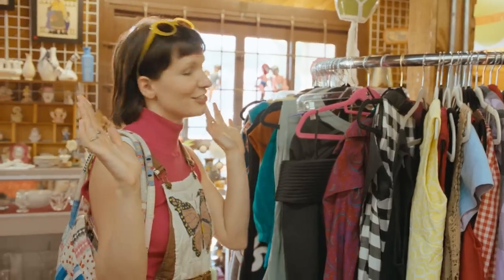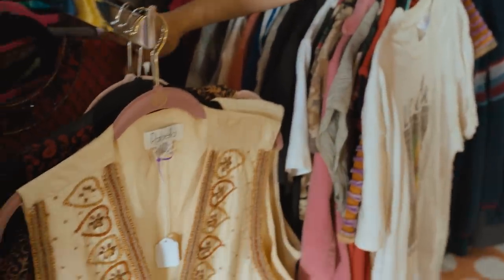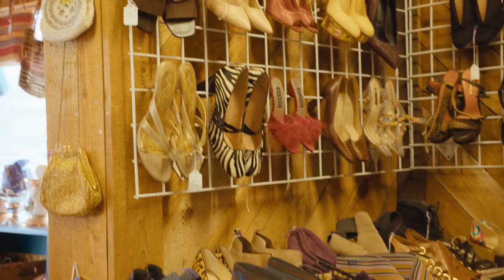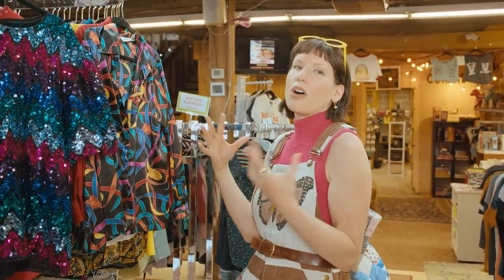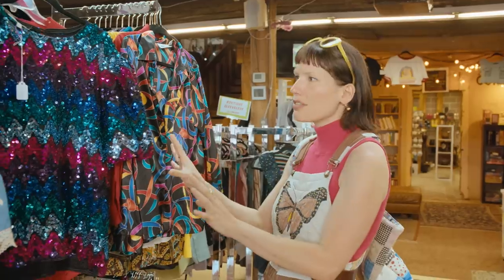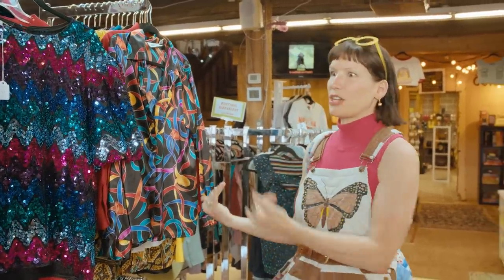For me, when I'm looking for vintage, I am looking for something I've never seen before — something that has handmade quality to it, but also couture designer quality in the way that it's made. So I don't just look at the outside of a piece; I will also turn it inside out and look at the construction.